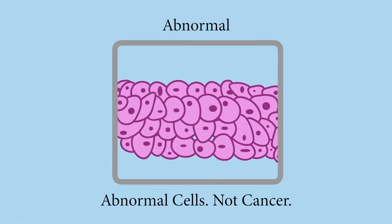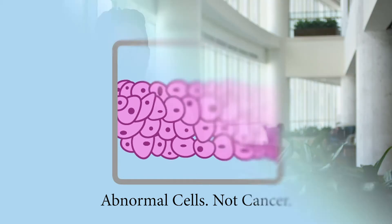In some cases, this may include surgery. Your biopsy may show cells that are not normal cells but are not cancer cells either. This is referred to as an abnormal biopsy result. These abnormal cells may have a high risk of turning into cancer cells in the future.